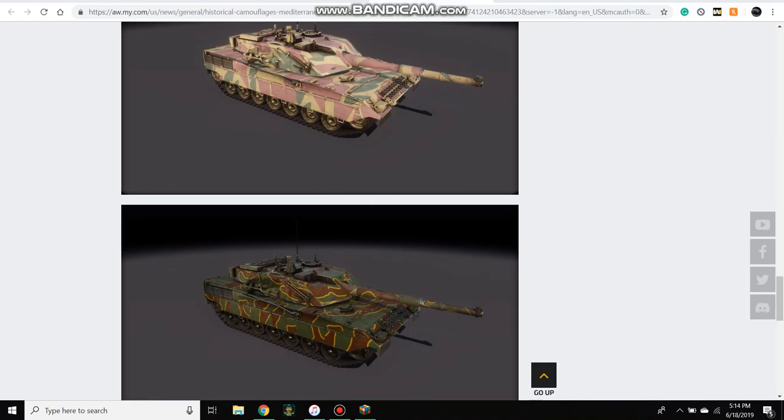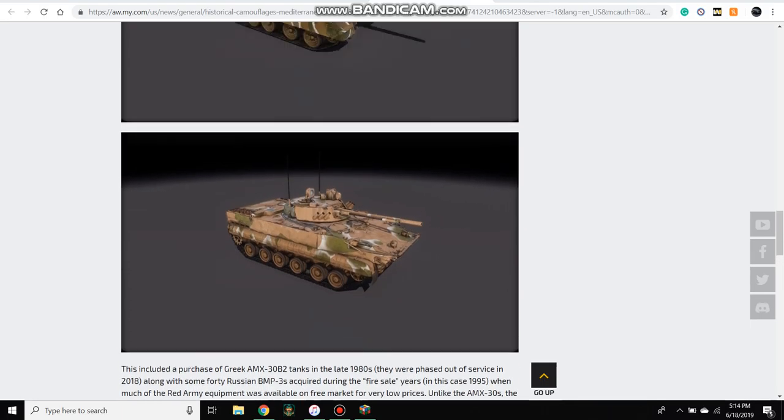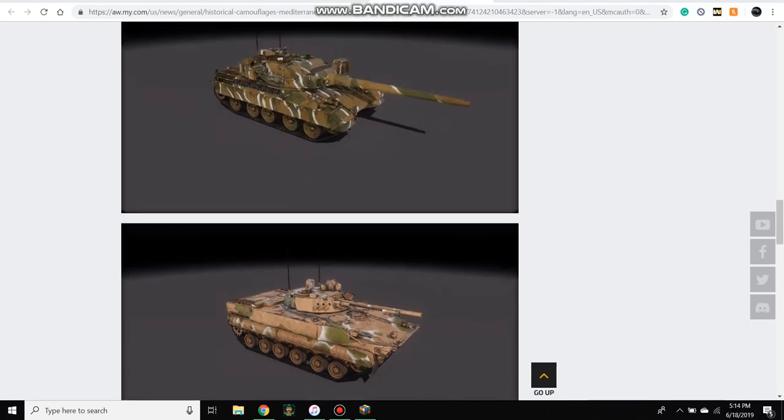These are lesser-known, maybe experimental, but they were used. Unlike the other two which are given away for free periodically, all six of these are already out and you have to purchase them, just like every other skin they've released. It's about 2,000 gold per camouflage.